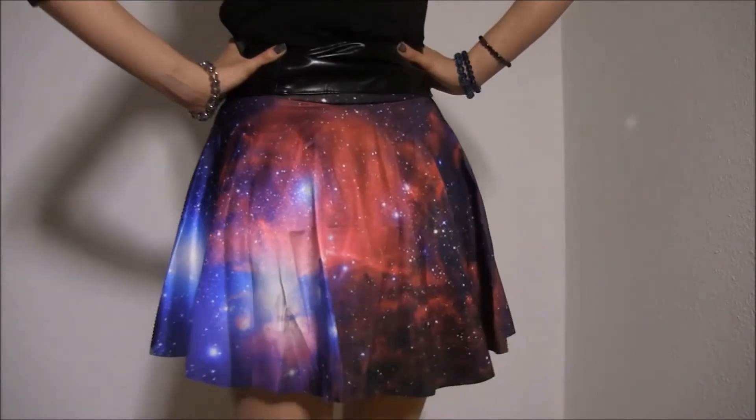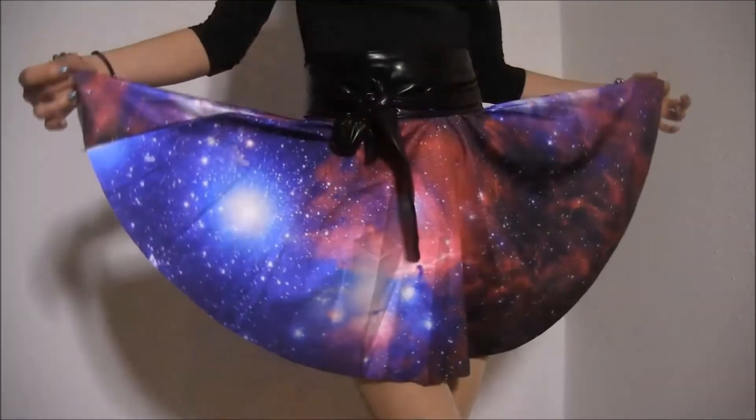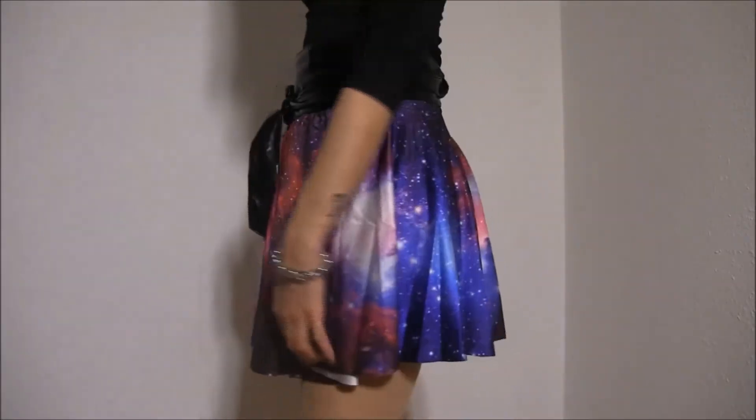The first item is this beautiful galaxy skirt which is a perfect fit thanks to the stretchy fabric. I love the skirt so much because it doesn't distort the pattern even though it's very stretchy.